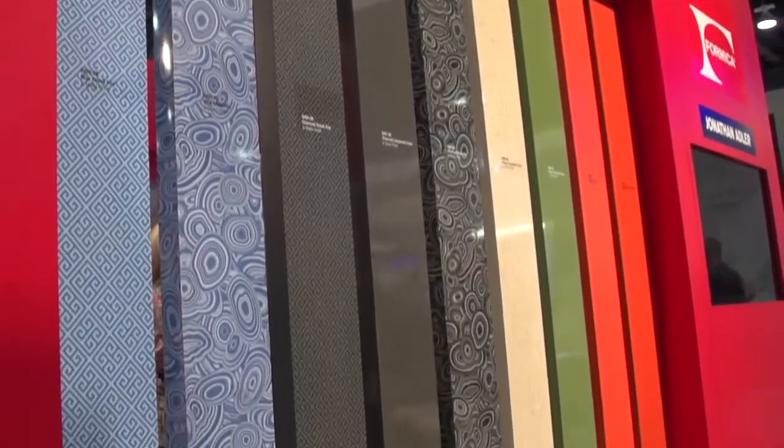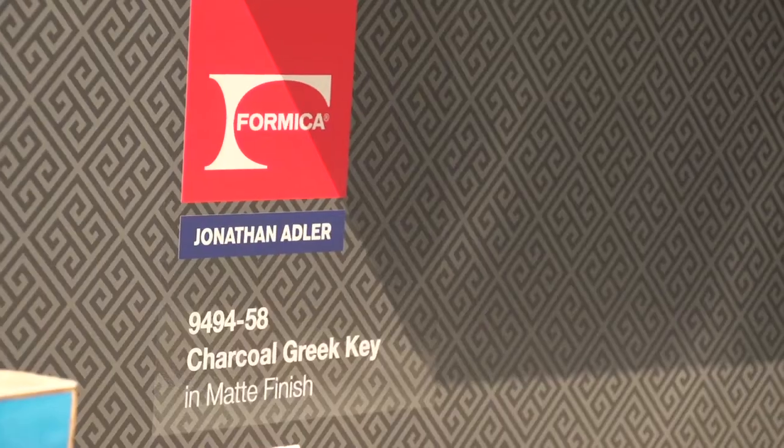So tell me a little bit about your collaboration with Formica. Well, I'm here at K-Biz debuting my collection with Formica Laminate, which is a range of three patterns, nine different skews, and it is really about making laminate something you don't upgrade from, but something you upgrade to. I wanted it to be fresh and chic and on-trend and glamorous. So I think we did it.